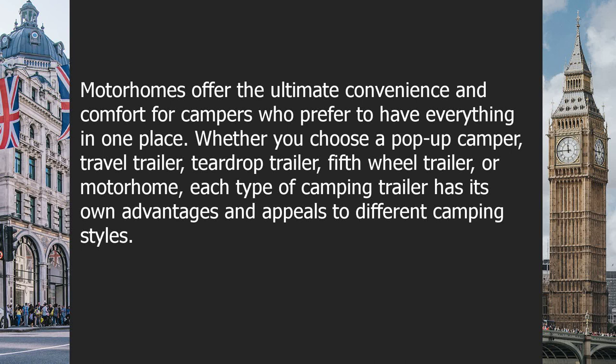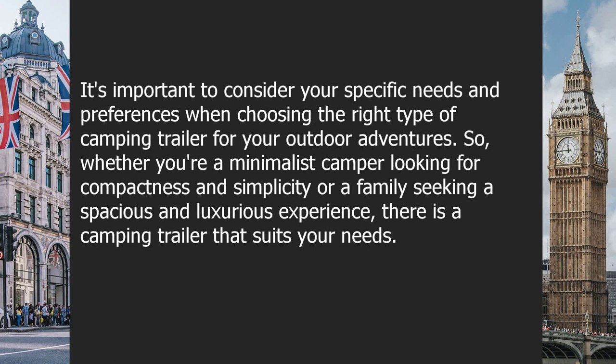Whether you choose a pop-up camper, travel trailer, teardrop trailer, fifth-wheel trailer, or motorhome, each type of camping trailer has its own advantages and appeals to different camping styles. It's important to consider your specific needs and preferences when choosing the right type of camping trailer for your outdoor adventures.